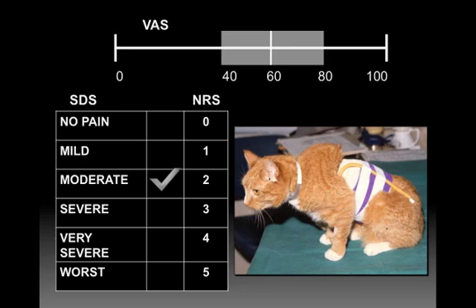So what do cats and dogs actually do when they're painful? That's the big question. I want to go through some of the work being done and what I think is important. You can really only get a feel for this by looking at a lot of pictures and videos.